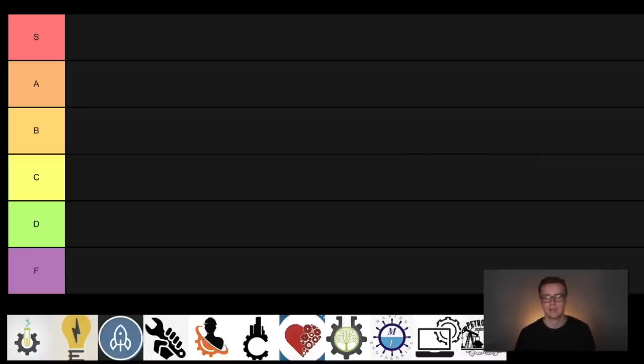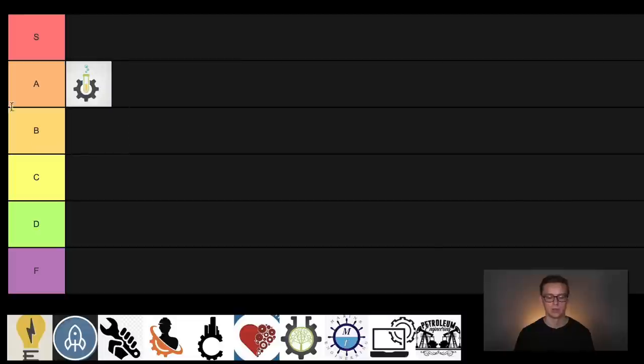You might get a chemical engineering degree and go work in something kind of unrelated, where the skills you learned still help you a lot. But because there aren't that many jobs, there's a real chance you might have to move — there might not be an amazing career wrapped with a bow waiting for you right after you graduate in your dream city. For all these reasons, I'm going to put chemical engineering in A tier. Still very solid, but it's not the best on the list.